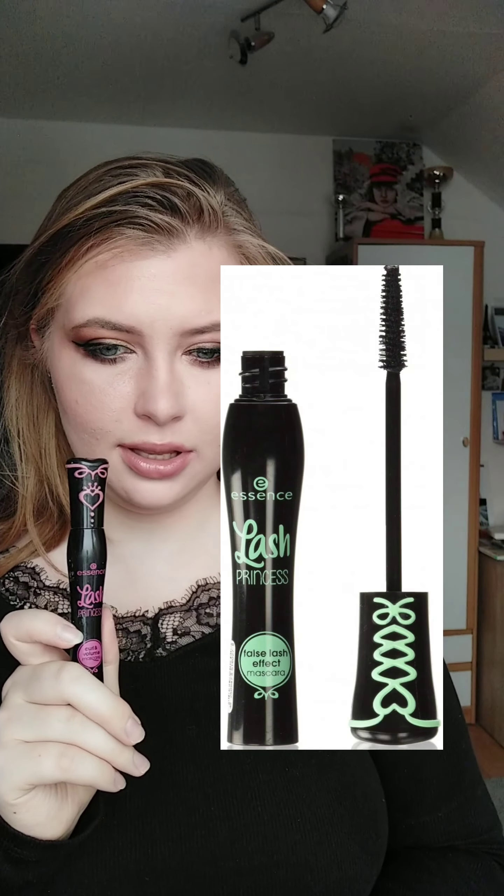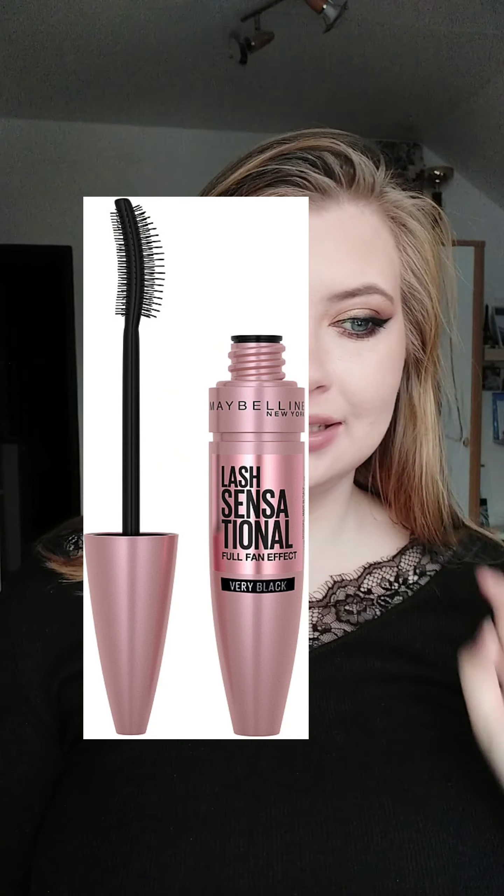Mascara — I like this one, Lash Princess from Essence. Not specifically this one; I think I prefer the mint green one. Maybelline mascaras are really nice too.